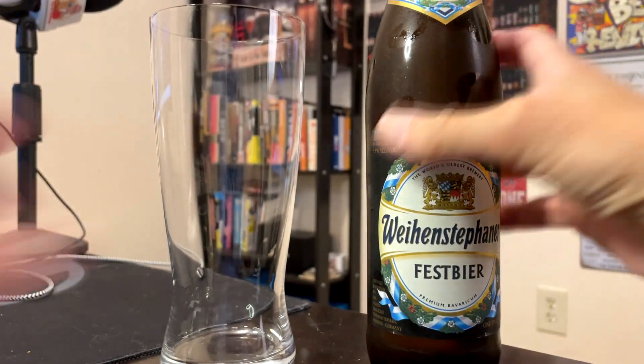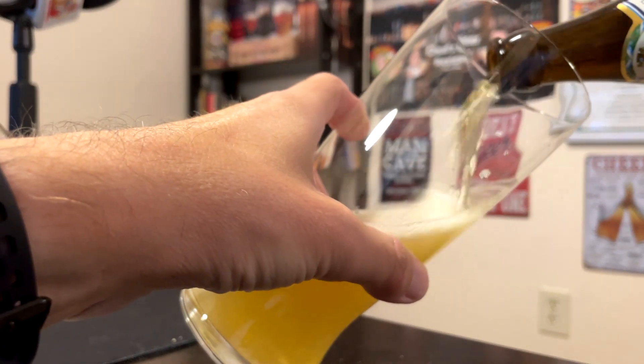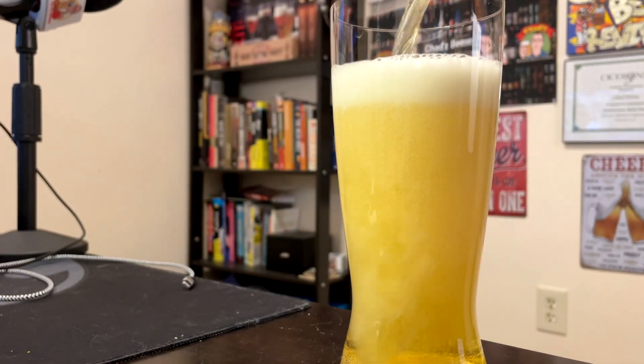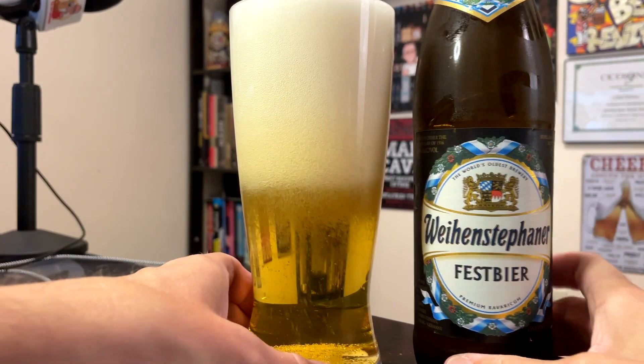It doesn't say anything else about it. I pour it into the Spiegelau Lager Glass. Beautiful golden color, crystal clear, big white — maybe slightly off-white eggshell — foamy froth, sticking around as always.